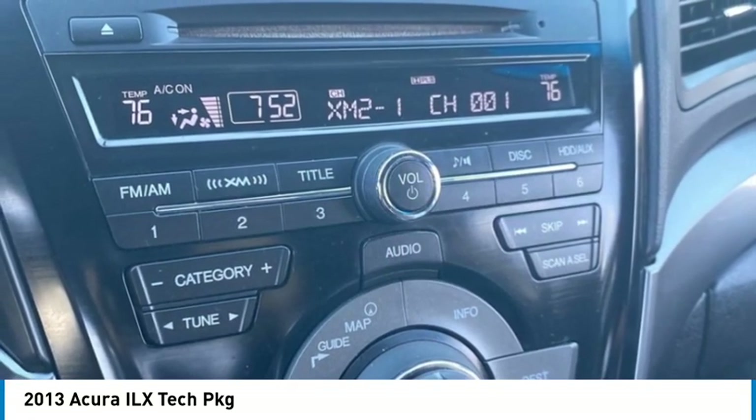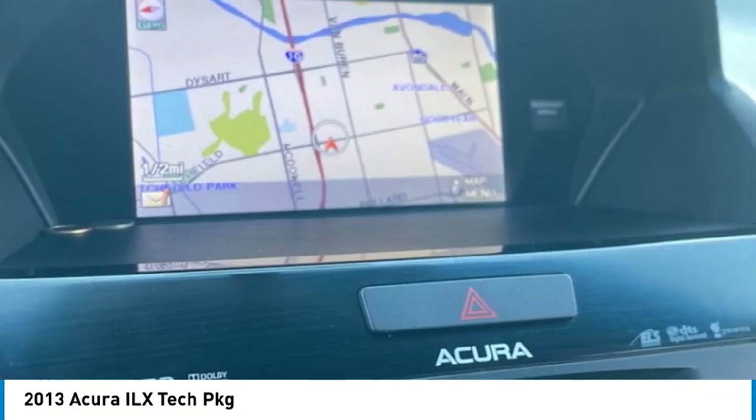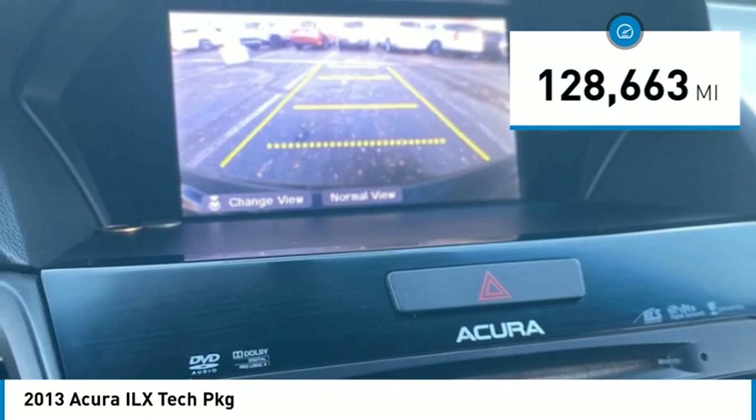If enjoying the drive is something important to you, then the ILX might be the one you are looking for. This vehicle has less than 130,000 miles.